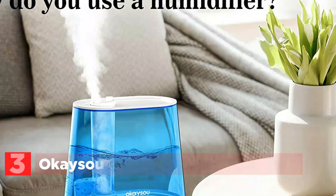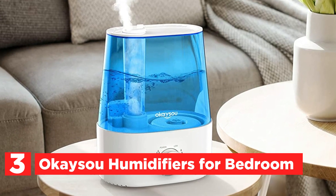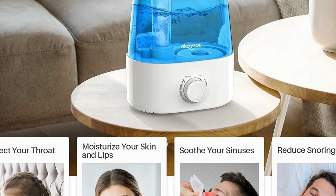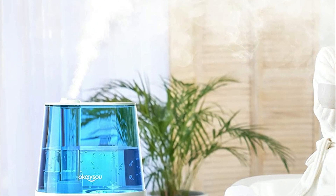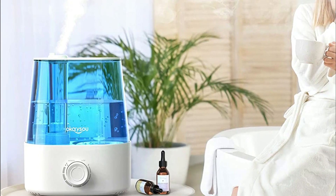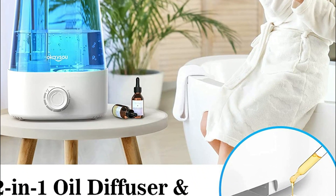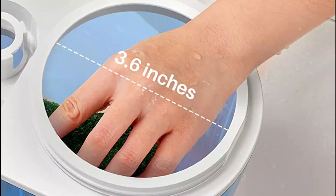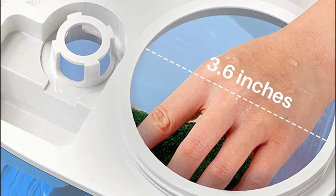At number 3, the Ocaso Humidifier for Bedroom can provide up to 15 hours of continuous working time without the need for frequent refilling. The 360-degree double-rotating nozzles allow for efficient and quick distribution of humidity to every corner of the room. The mist output can be easily controlled with the dial knob, making it perfect for use in large rooms. With its cool mist technology, this humidifier can help reduce snoring and alleviate dry skin, adding moisture to the air to make it more comfortable to breathe.